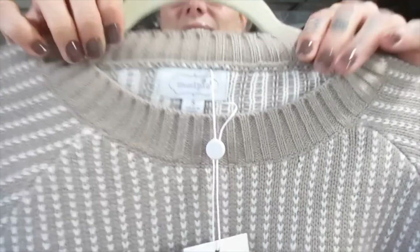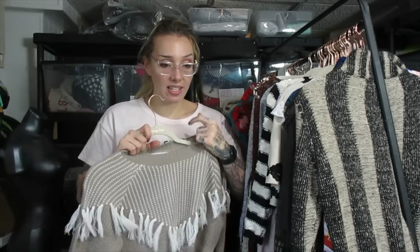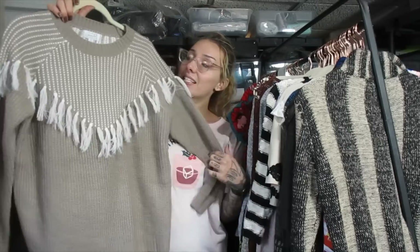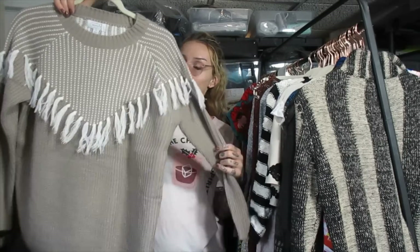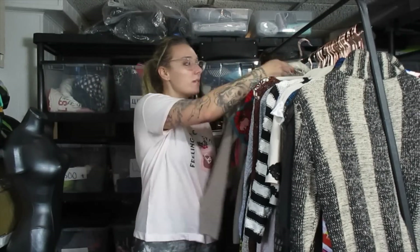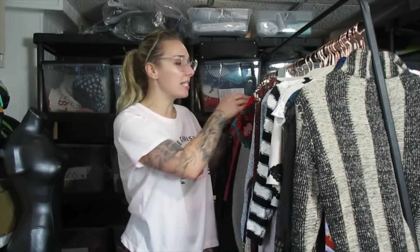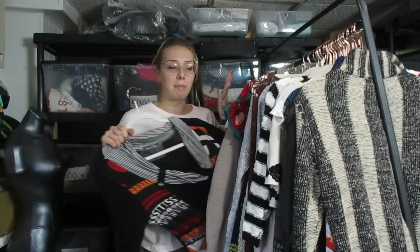I picked this up because it's new with tags. I'm a sucker for Mud Pie — I loved Mud Pie when I was younger. They didn't start making clothing until a few years ago, but I loved their quirky pieces, picture frames, and stuff. I picked this up because it's new with tags and I like the little tassel design. I'm going to list this piece around $20, maybe a little bit more. They had a couple of brand new with tags Mud Pie pieces, but for whatever reason the other pieces were priced at like $10 and this one was at regular price.